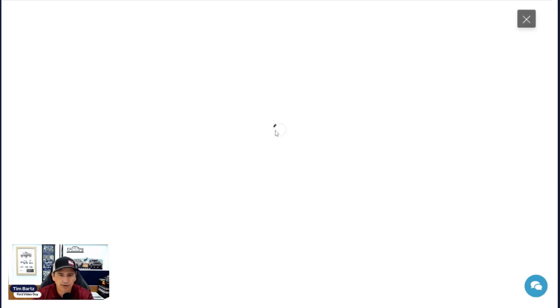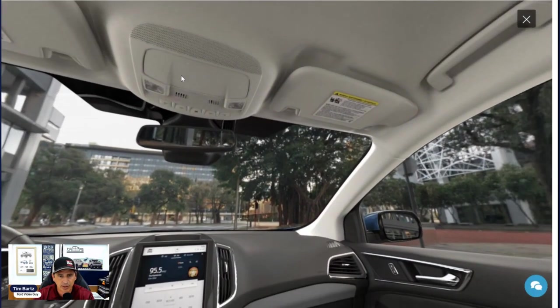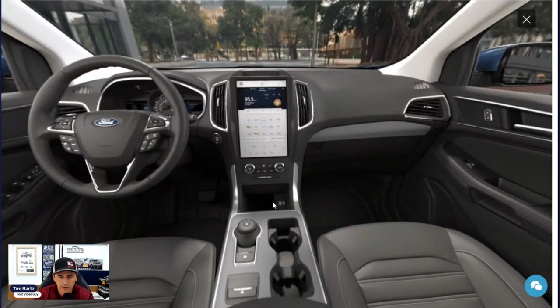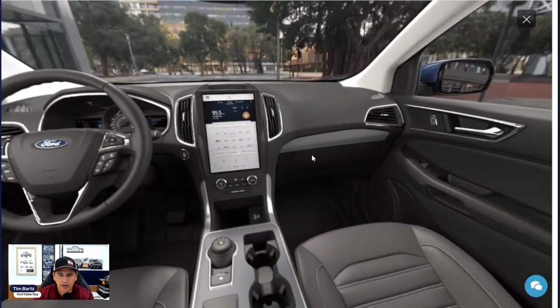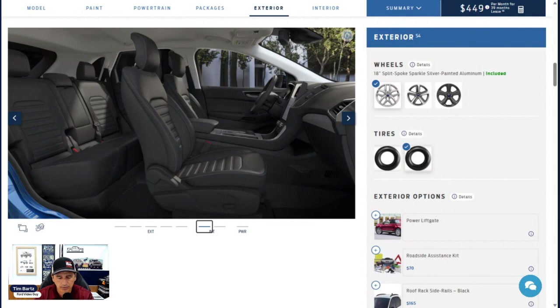You have an auto-dimming rear-view mirror — no lever needed, it automatically dims when cars come up behind you with bright lights. There's a sunglass bin in the overhead console with lights. Illuminated vanity visors for driver and front passenger — open them up for a mirror with light behind the visor, and they can swing to the side if the sun is coming in from the side window. For storage, there's the media bin up top for your phone, a compartment there, glove box, additional side storage, and rear cargo area — plenty of places to store things.